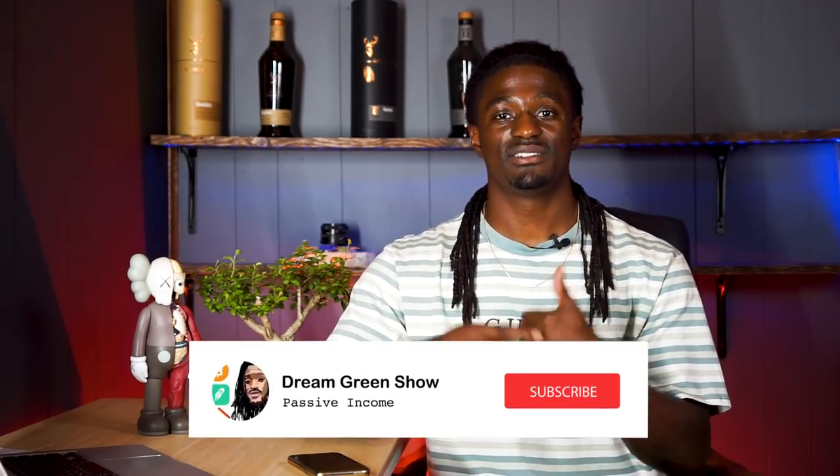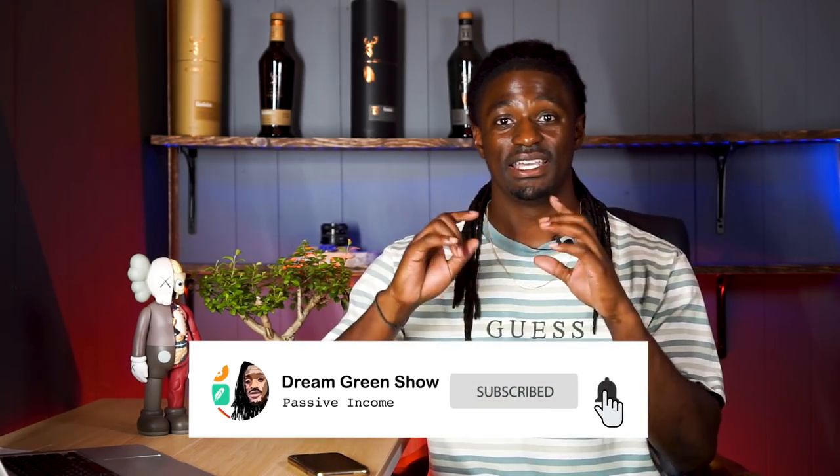Let me know what you're gonna do down in the comment section. While you're down there, make sure you hit the thumbs up on this video — it really helps out the channel a lot more than you can imagine. Also hit the subscribe button and the notification button so you don't miss out on any future videos. But other than that, I'm Zeke bringing you the Dream Green Show, and I'm out — peace.